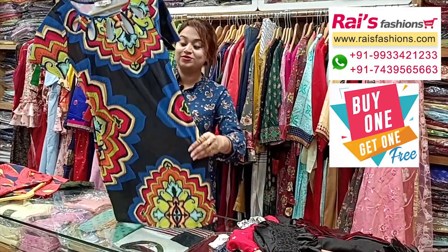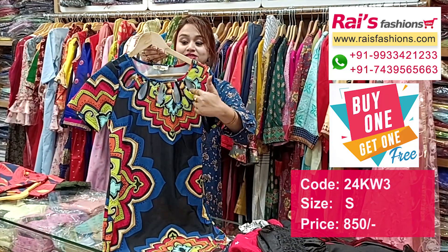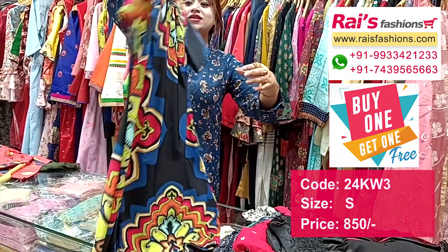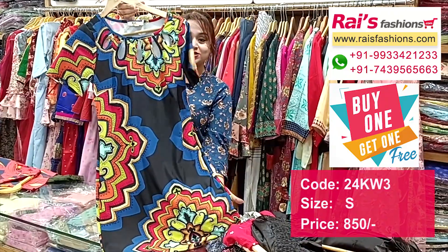Next one is also the same crepe material with beautiful bright digital printed one. This is the neck design, fashionable fancy look, short sleeves. This is the front portion, all-over printed crepe material, and this is the back portion — fancy one-piece long top dress.